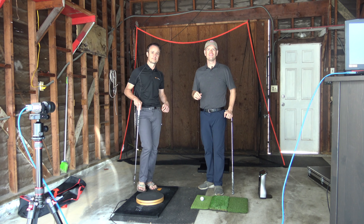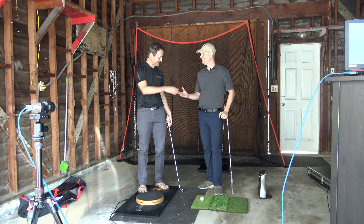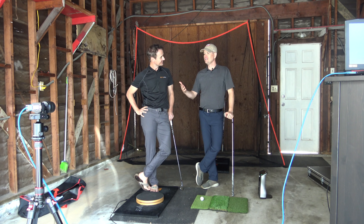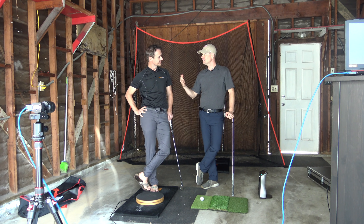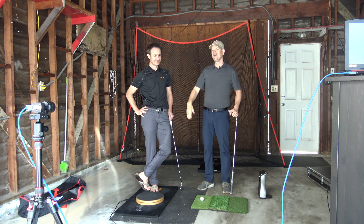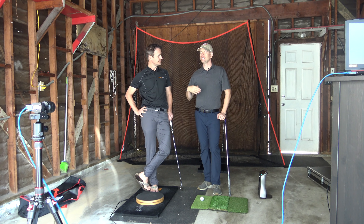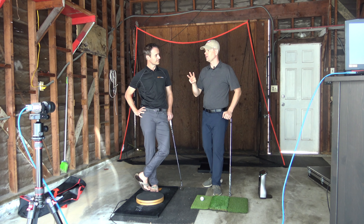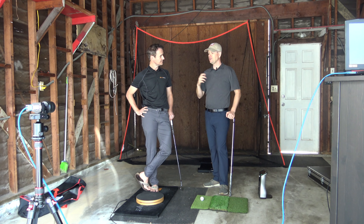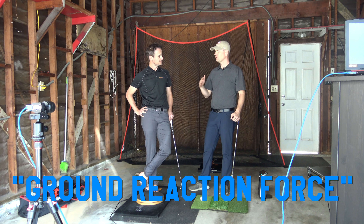Hey everybody, thanks for watching. I'm with Dr. Scott Lin today. We're talking about the golf swing. Right now we've seen Phil Mickelson has increased his swing speed — at a time when his swing speed is supposed to be going down, it's actually going up. We're also seeing Tiger Woods and a lot of older golfers continue to build up awesome speed. The buzzword phrase we're hearing so much in instruction is ground reaction force.